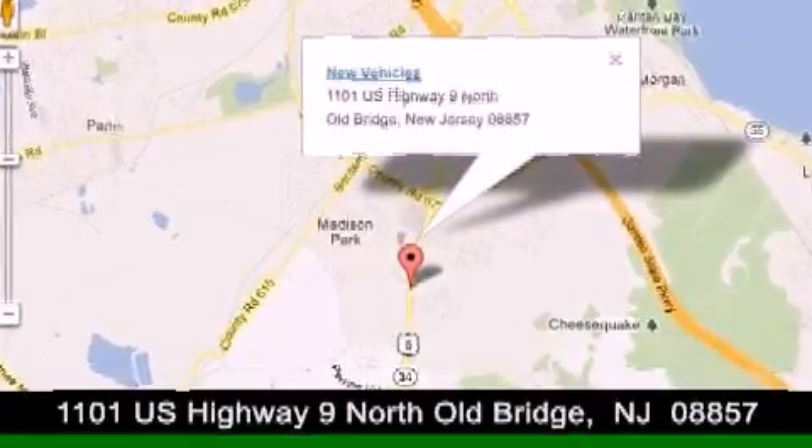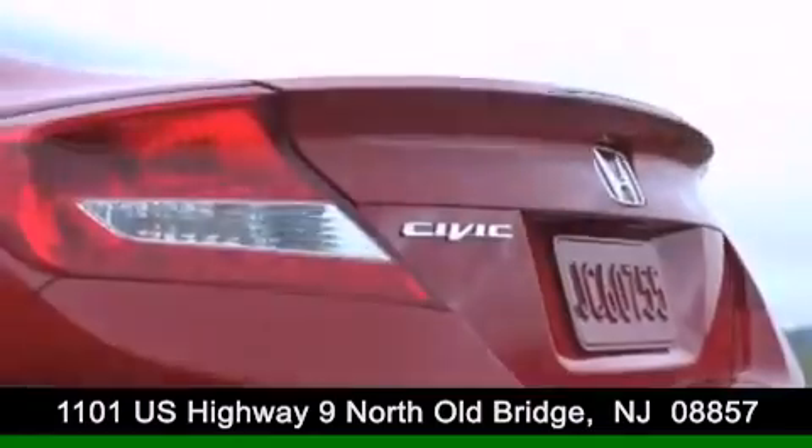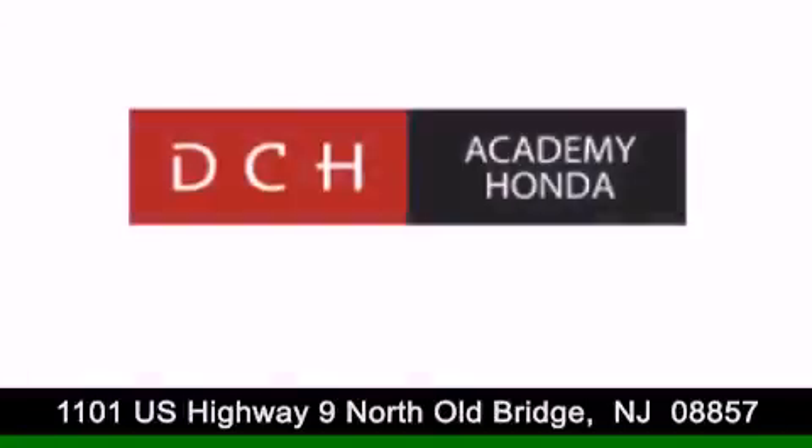DCH Academy Honda is conveniently located at 1101 US Highway 9 North in Old Bridge. Contact us today to find out about our financing specials or visit us at dchacademyhonda.com. Thank you.